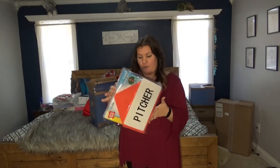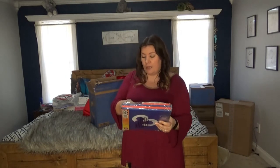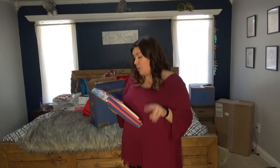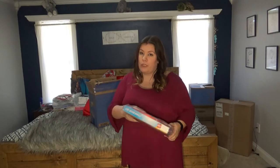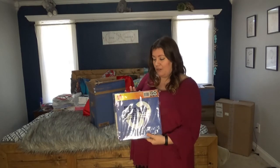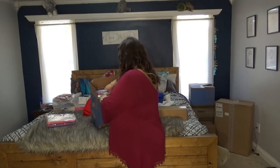This is a super cute foam baseball set — I got it for $2 on clearance at Walmart during the summer. It's got a little pitcher's thing, home base, first, second, and third. My son absolutely loves baseball and he's just going to love having this to play out in the backyard.